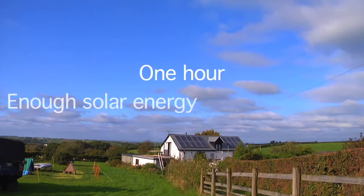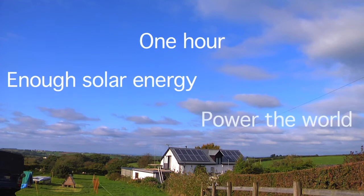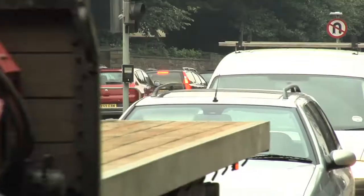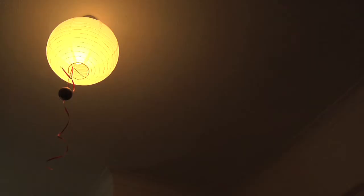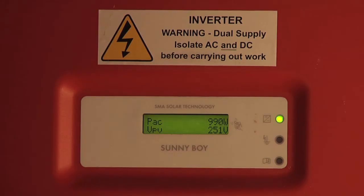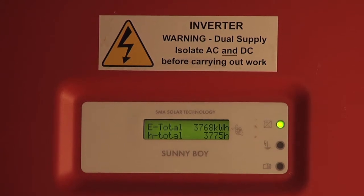In less than one hour, enough solar energy reaches the Earth to power the world for a whole year. And with global temperatures and energy costs rising and fossil fuel resources depleting, along with government incentives such as the feed-in tariff and the renewable heat incentive, meaning that you can not only save money but make money from clean energy, there has never been a better time to go renewable.